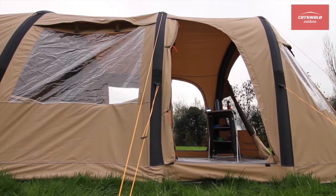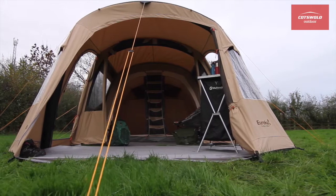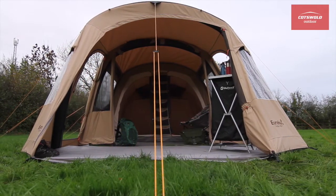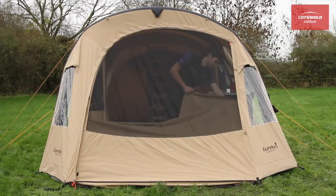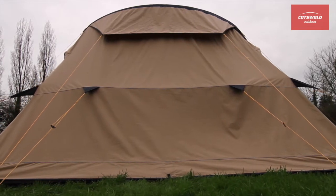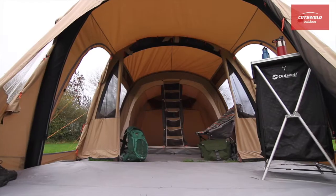The two J-shaped doors in the sides and the large main door at the front give plenty of access options for all the family's comings and goings. Large mesh panels in the doors, along with vents in the canopy, ensure good airflow through the tent, even when it's zipped closed.